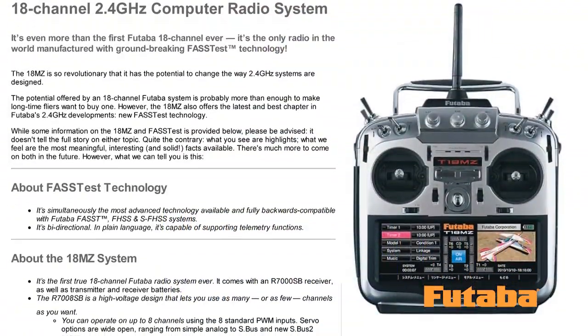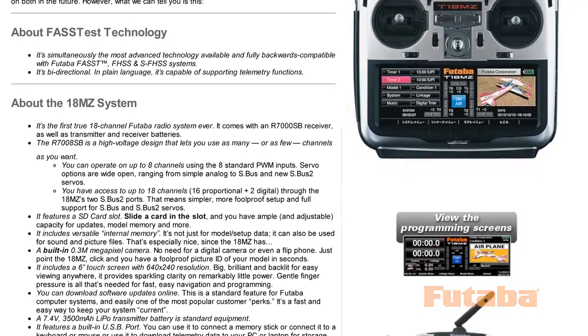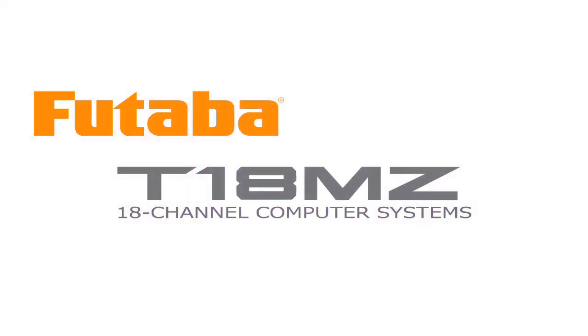Find out more about this amazing system at FutabaRC.com and discover state-of-the-art technology designed to deliver the kind of radio control experience that's never before been possible.